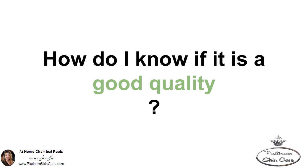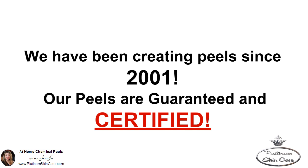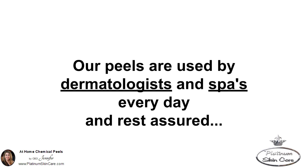How do I know if it's a good quality? You do not have to worry if you are buying a professional peel from Platinum Skin Care. We have been creating peels since 2001. Our peels are guaranteed and certified, created in an FDA registered lab using only reagent acids — those are the very best. Our peels are used by dermatologists and spas every day, and rest assured, they only use the best on their patients.